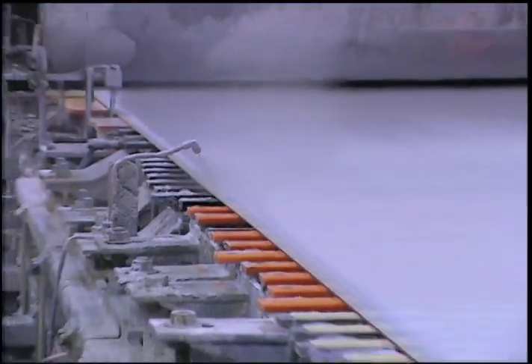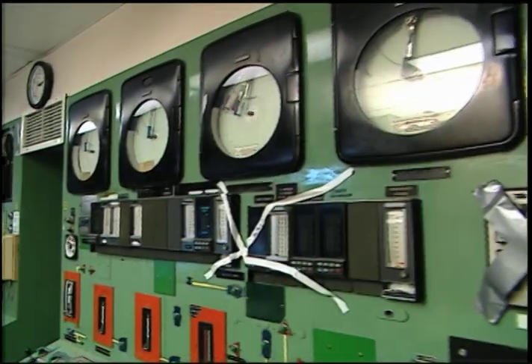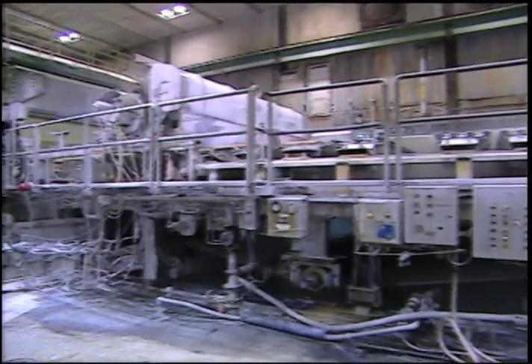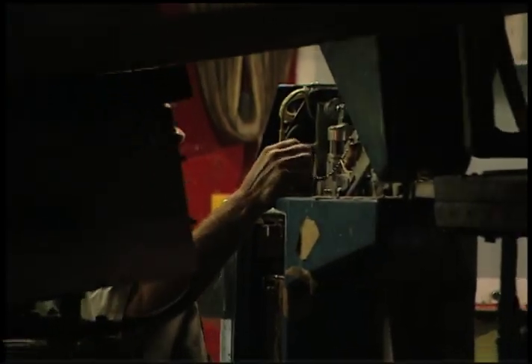The 1960s and 70s era machines and control systems suffered numerous breaks and unplanned shutdowns, creating high maintenance costs, reduced output, and operating losses.